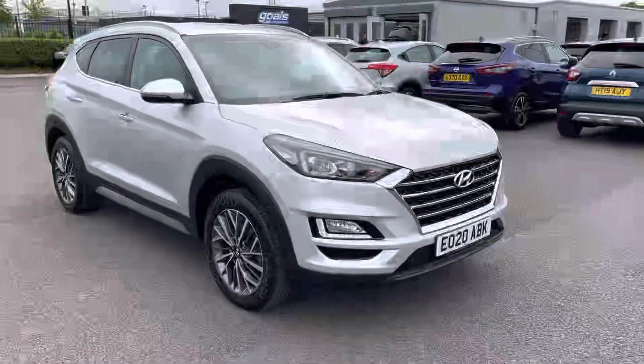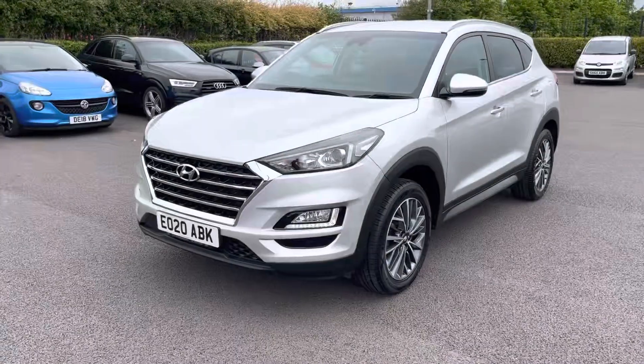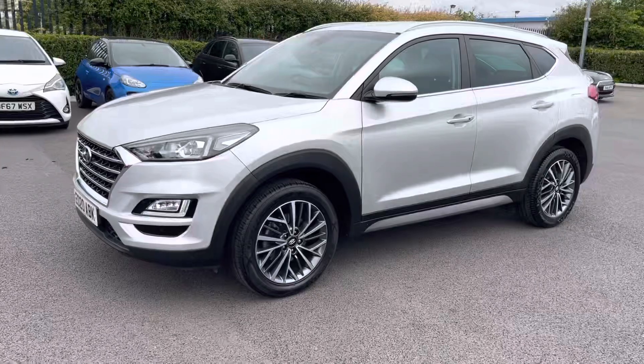The car was finished in platinum silver solid paint, which was an additional extra worth £665. The car also boasts a full service history.